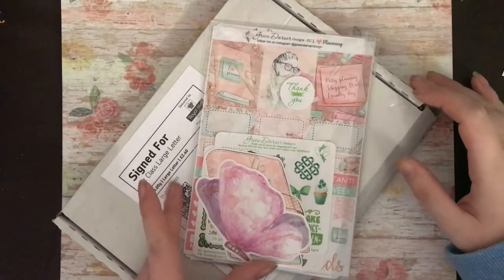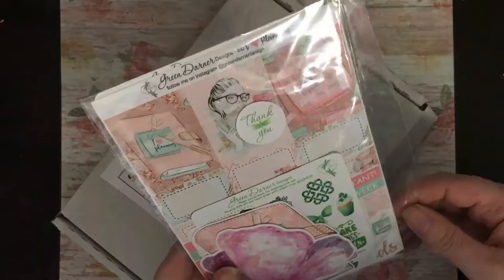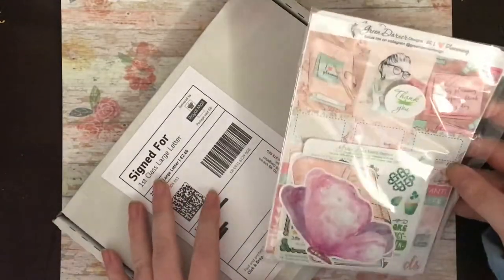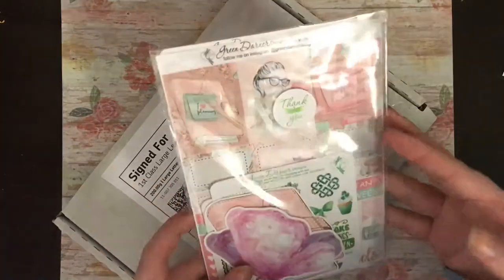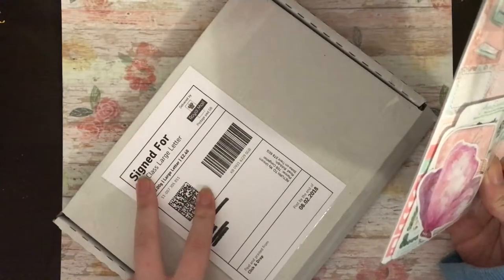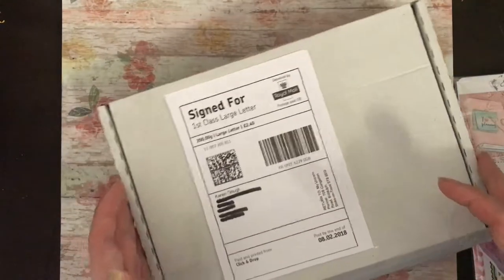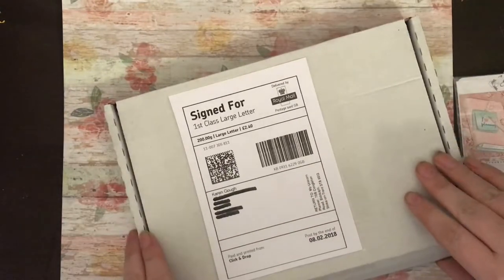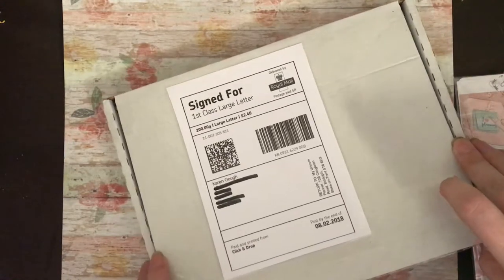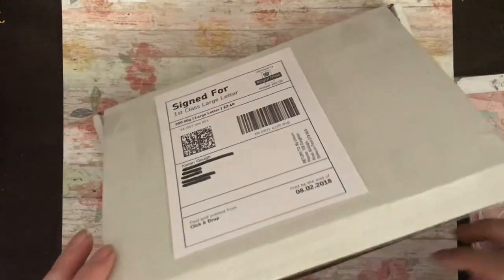Hi everybody, welcome to February's Etsy orders. If you're new, please go subscribe — we'd love to have you here on the channel. For this part I've got two orders: an order from Green Dana Designs and from My Unicorn Planner. We'll start with My Unicorn Planner. The owner is called Lindsay and I do know her. She had an Etsy anniversary and this was part of one of the grab bags.